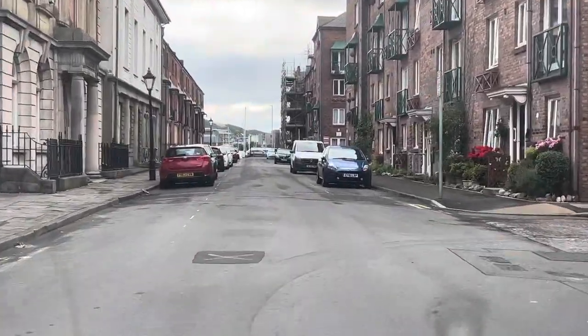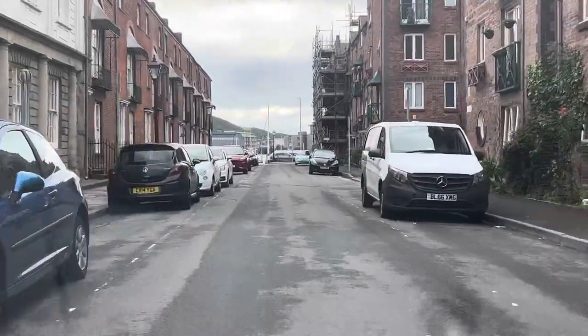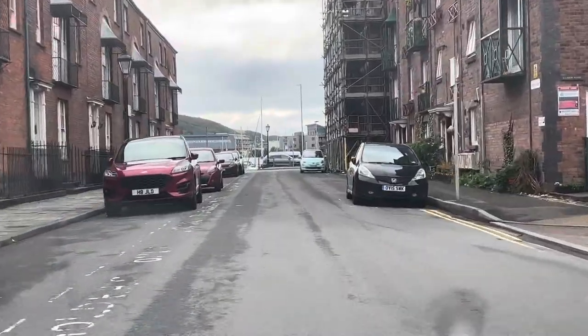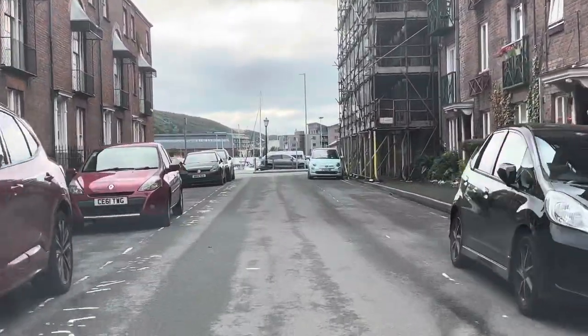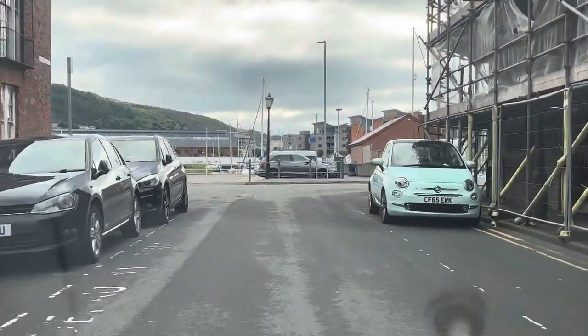We look as far ahead as we can now. We can see that there's nothing coming towards us, so we stay out. End of the road — the sat-nav is going to ask us to turn left. We've gathered that information, we've heard what it's asked. So as we get a little bit closer, mirrors and signal, turn left.